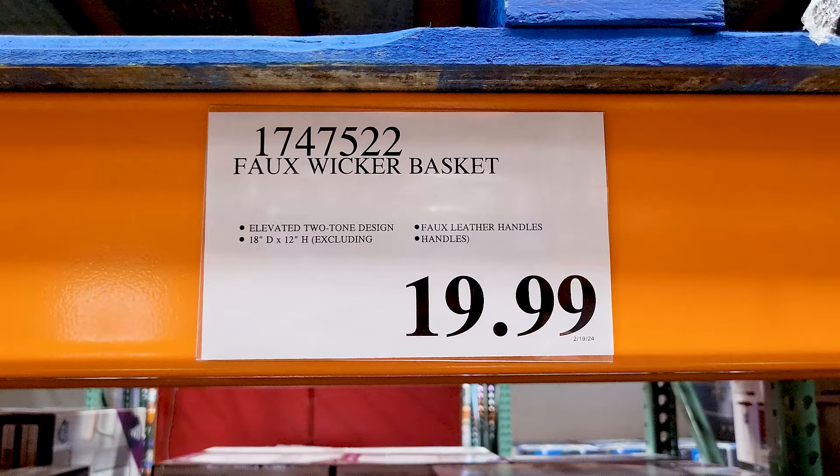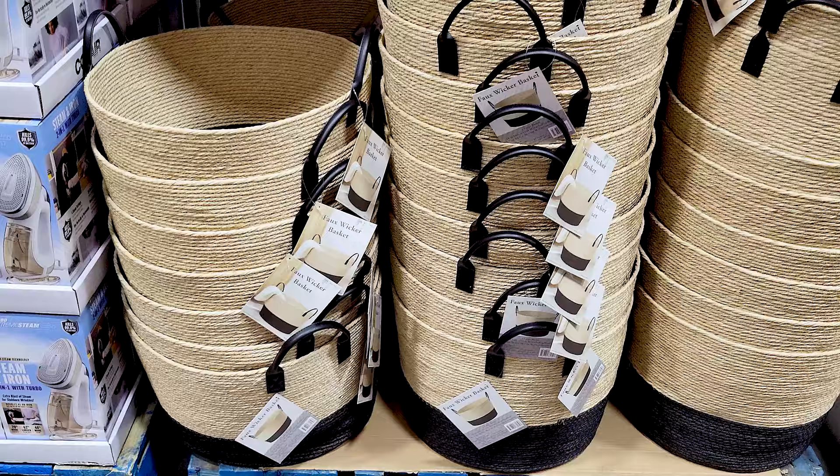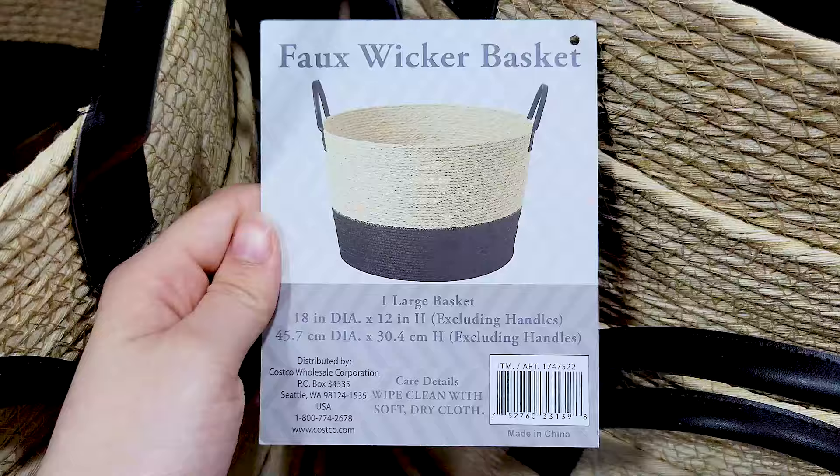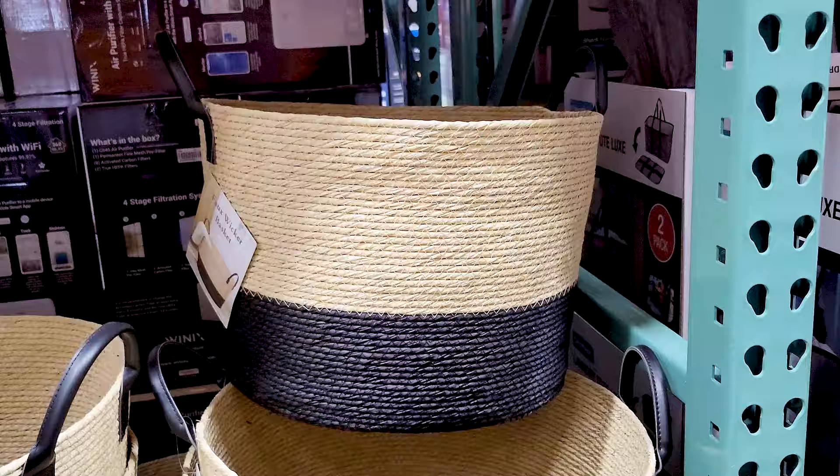These faux wicker baskets I saw at my Costco for the first time this month. They're pretty and would be a nice way to organize some things — maybe your kids' toys or blankets or something. They've got nice leather handles.